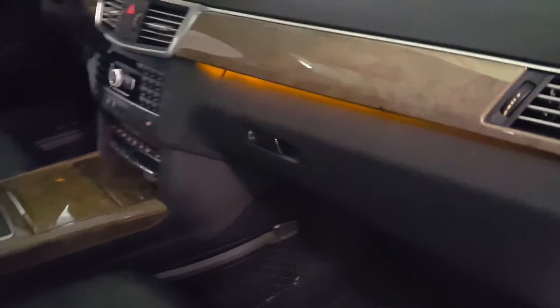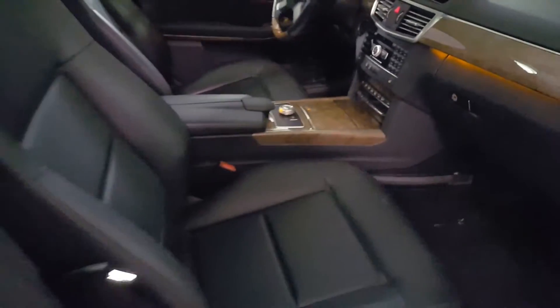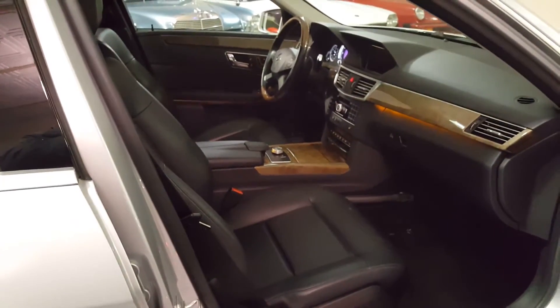Nice wood trim on the inside — it's all real wood. Naturally, it's Bluetooth and satellite radio ready.